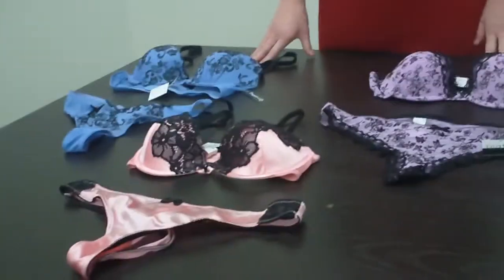Hi, this is Paige with Mama Bargains, and I am going to show you ladies our plunge push-up bras with full thongs.